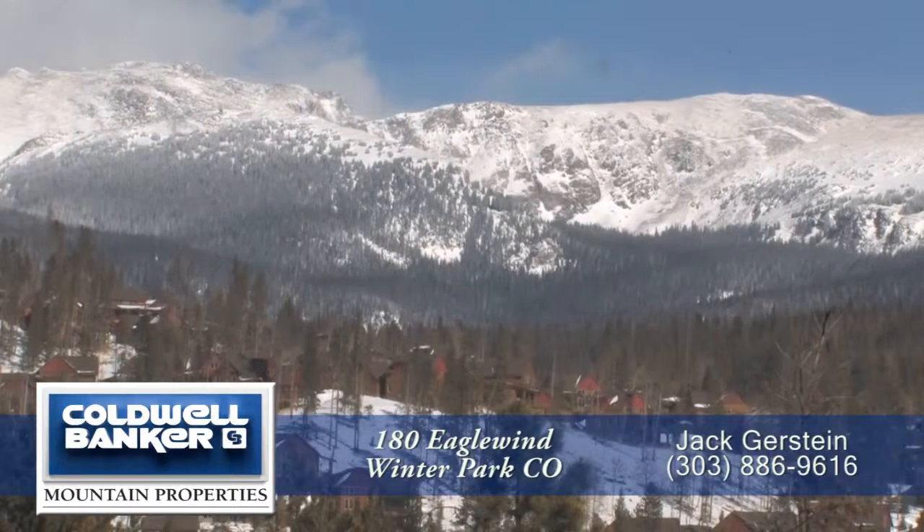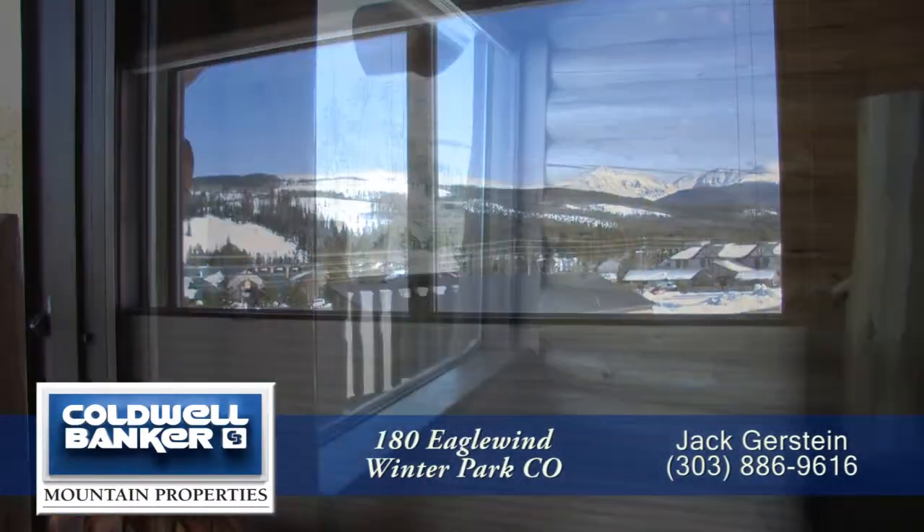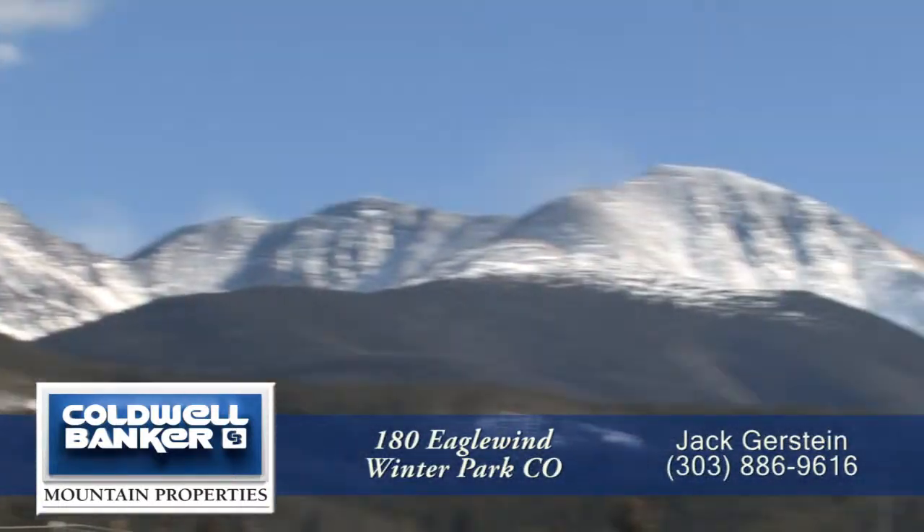You'll be in awe of the views out the windows that look out to the Continental Divide. Step out to the deck to take in the mountain views to the north, east, and south.